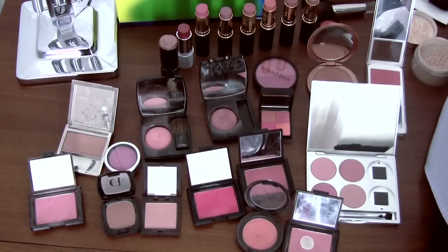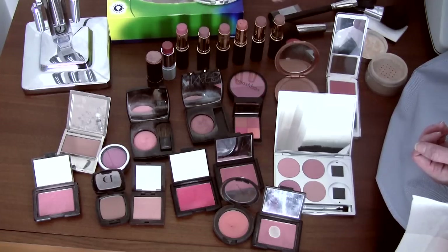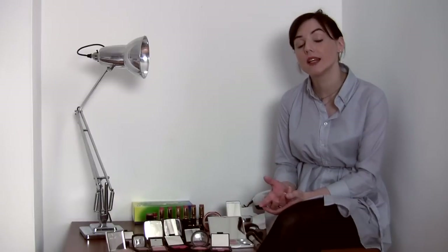Blushers come in mainly two different formulations. They either come in powder formulations like this, which suit all skin types and are fine for everything and quite easy to put on. And then there are also cream blushers which can come in a palette or a pan or these handy sticks here which are great — you can generally put these on with your fingertips. As a rule of thumb, cream you can only really go for if you have dry skin and that would go underneath your face powder. Powder blusher is suitable for everybody.